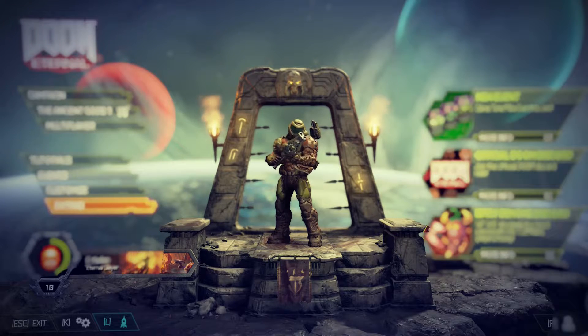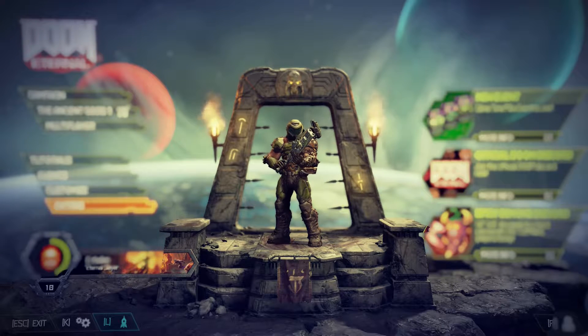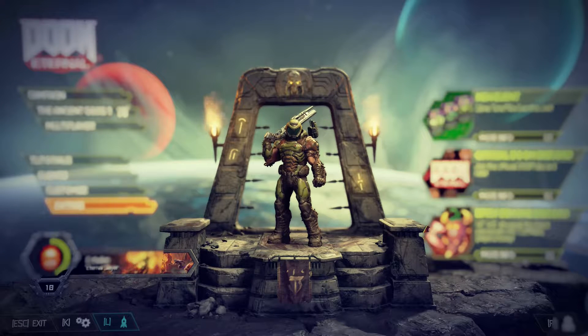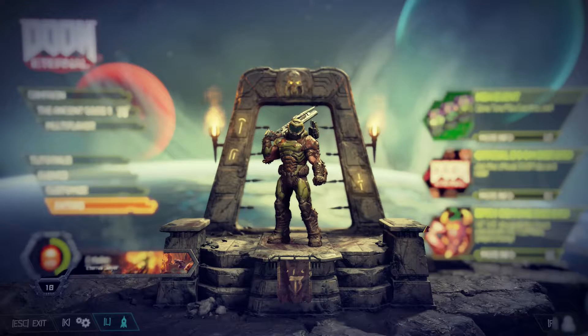Hi everyone, Wishbone here. I just wanted to take a moment to highlight a design element crucial to most, if not all, first person shooters. We're talking about weapon weight and heft. Does the weapon feel like it packs a punch? Is it satisfying to use, or does it feel like a spit wad in the wind?